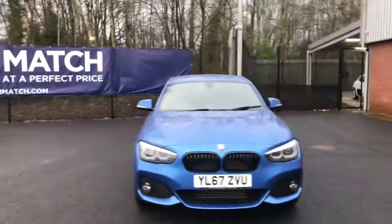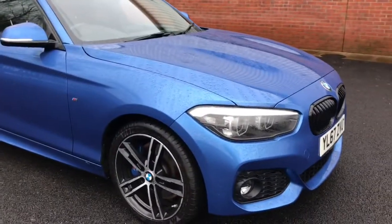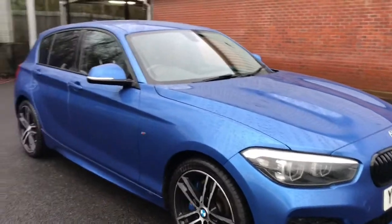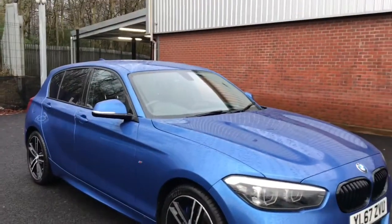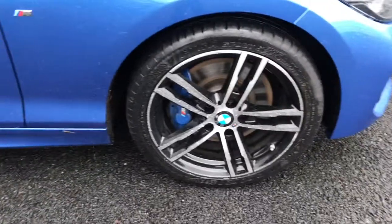It comes with LED headlights with dark surround, LED welcome lighting, M aerodynamic body styling, M Sport braking system, rain sensor with automatic headlight activation, and 18 inch alloy wheels with run flat tyres.